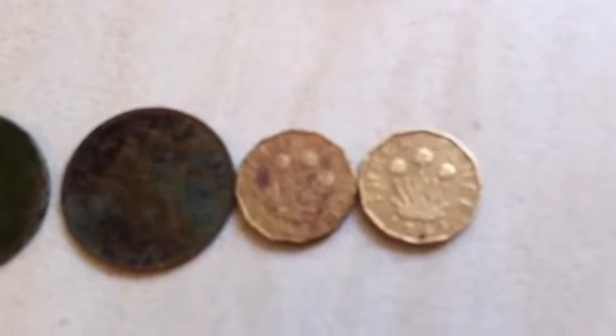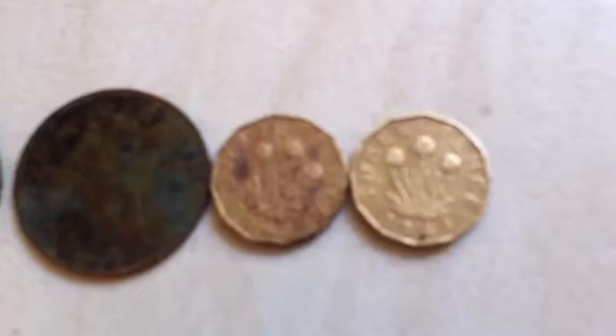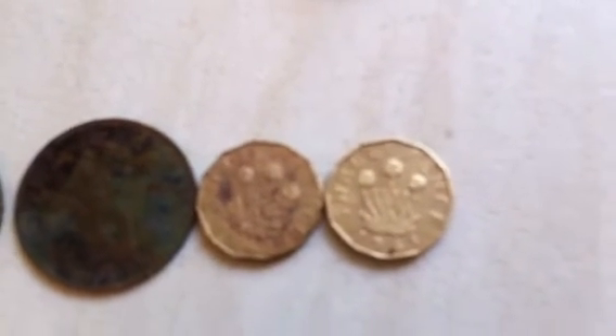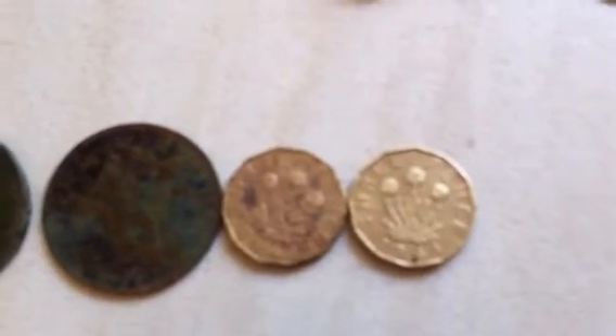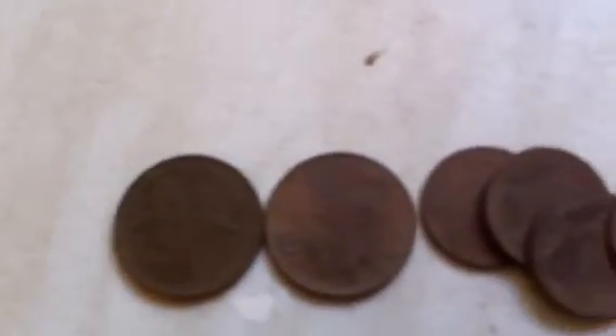Two threepenny bits — one from 1943 and one from 1941. One's in extremely good condition; the other one's a bit battered and a bit chewed.